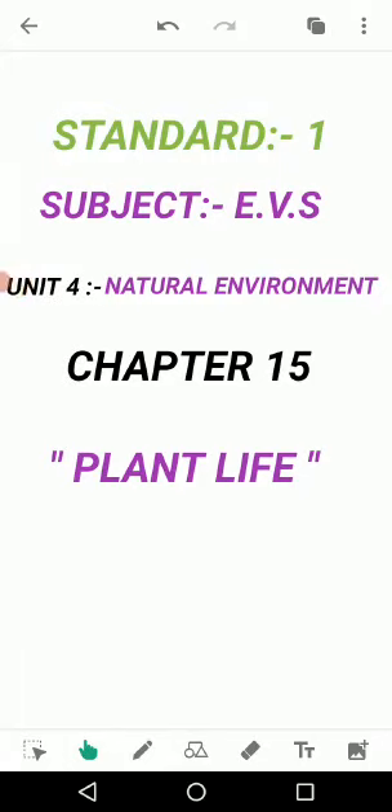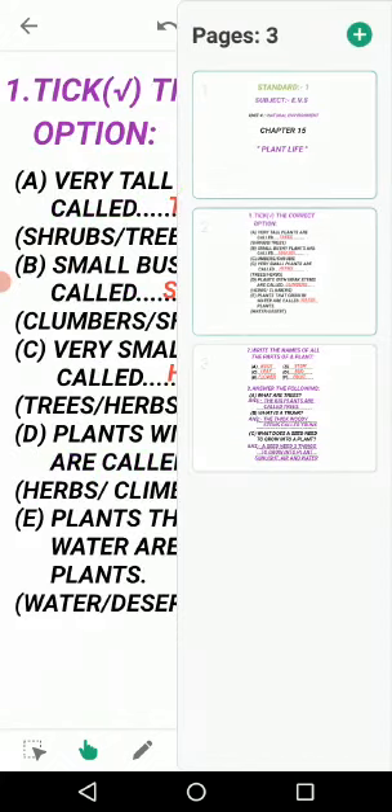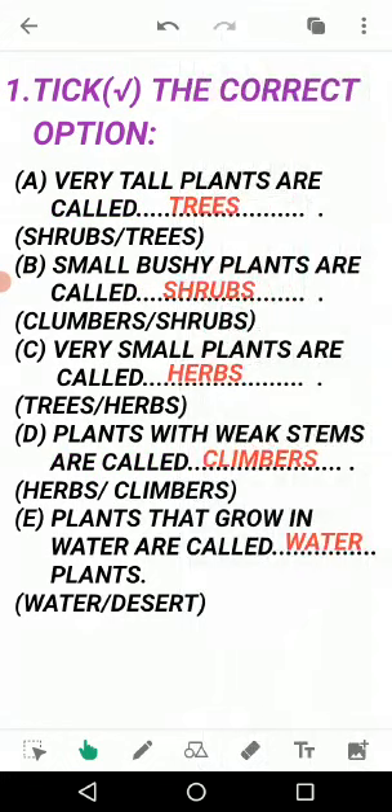Assalamualaikum, welcome dear students. Today's video covers Chapter 15 exercise. In the previous video I explained Lesson 15 - Plants Life. Now we solve our exercise. Question number one: tick the correct option.